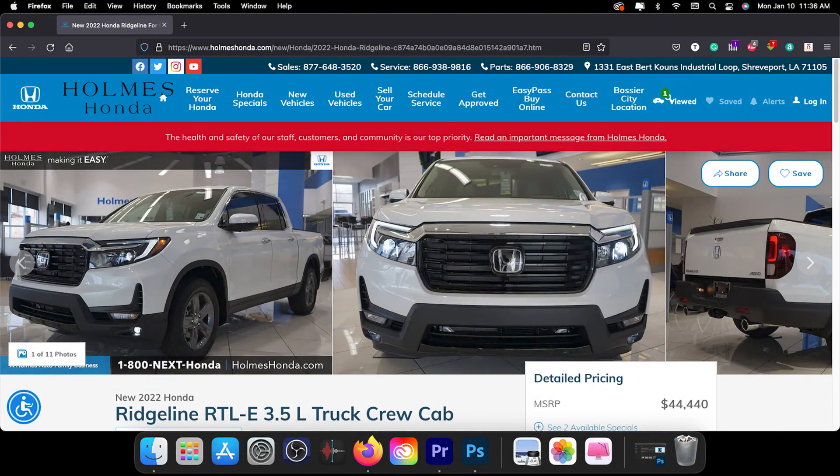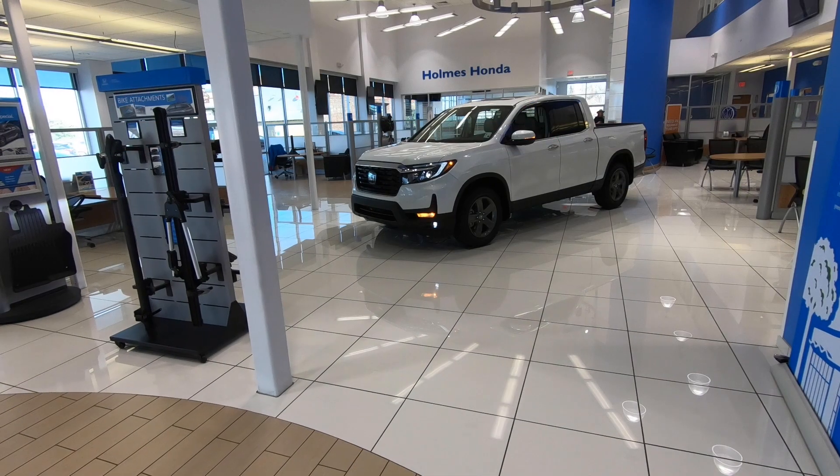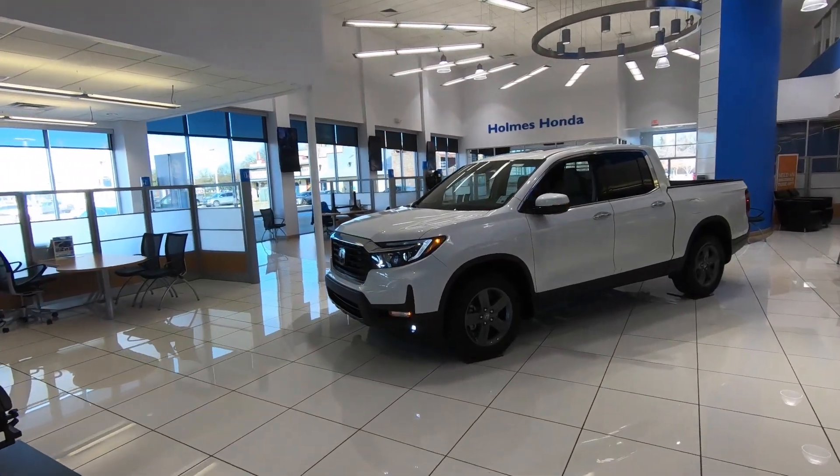Hi everybody, welcome to today's Vehicle Visionary. Today we're at Holmes Honda in Shreveport, Louisiana to look at the 2022 Honda Ridgeline RTLE. The exterior color on this model is platinum white pearl.